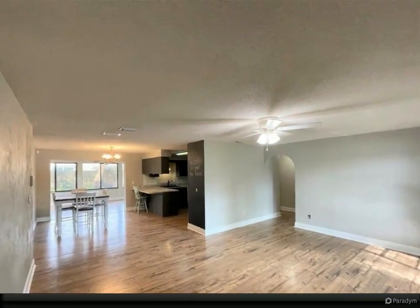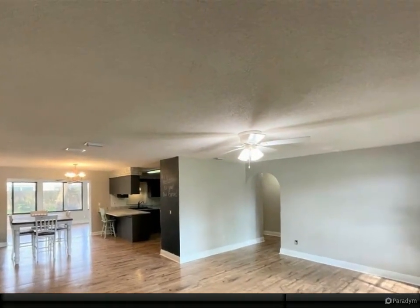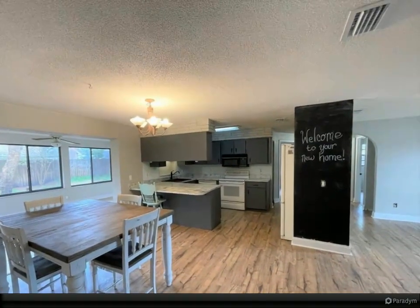Split bedroom floor plan with a bonus 4th bedroom or possible office. Oversized 2-car garage with plenty of storage and a private fenced-in backyard with room for a pool.